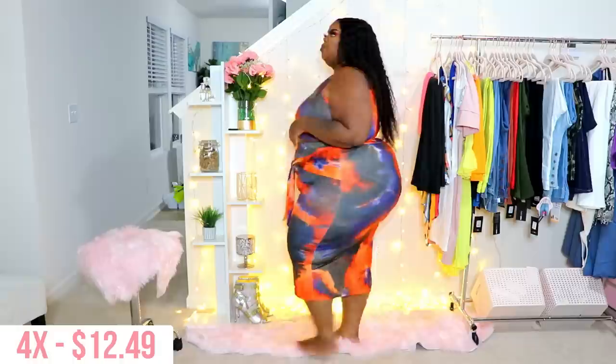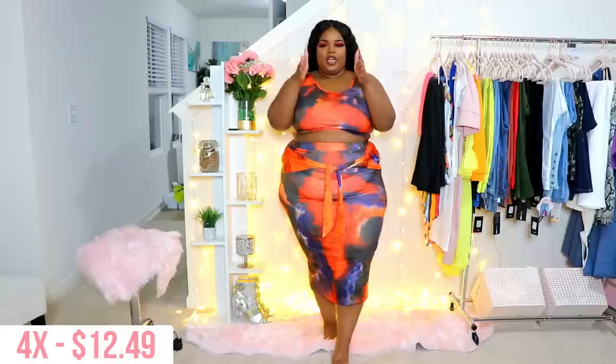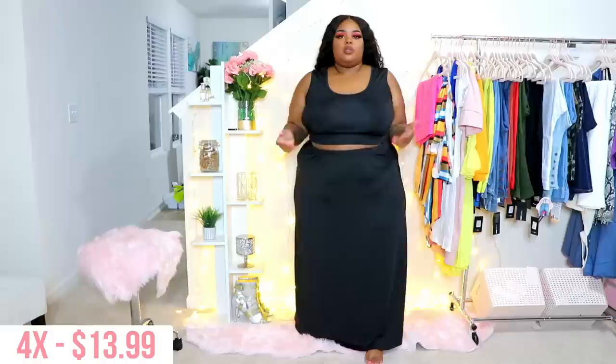This other thing I thought was a set is actually a dress, so we only have two more sets to try on. I do like the material of this one — it may still be a little sheer, but this is one of the better materials. I haven't decided if I'm going to keep this one around yet, but I do kind of like the way it looks. I'm not going to lie about that.